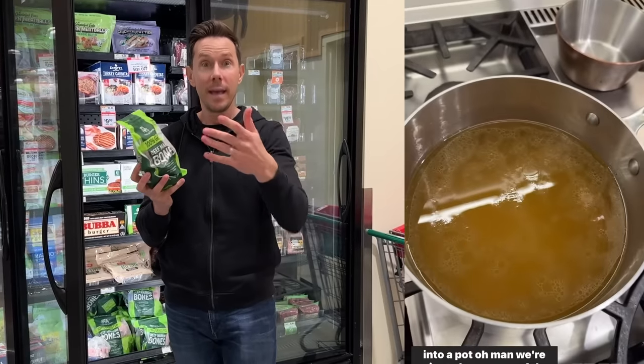Considering it's very hard to find Kettle & Fire at grocery stores these days — I guess Dana White did a reel about how he breaks his fast with Kettle & Fire and now it's sold out nationwide — having these bones to make your own is super valuable.